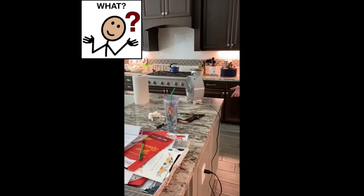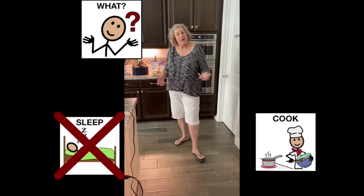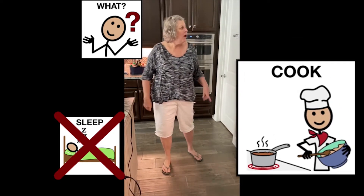What do you do in the kitchen? Do you sleep? No. Do you cook? Yes, you do.